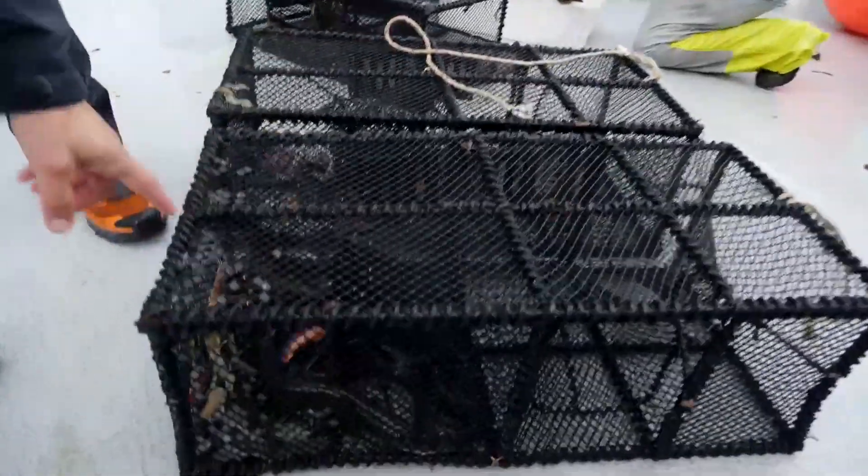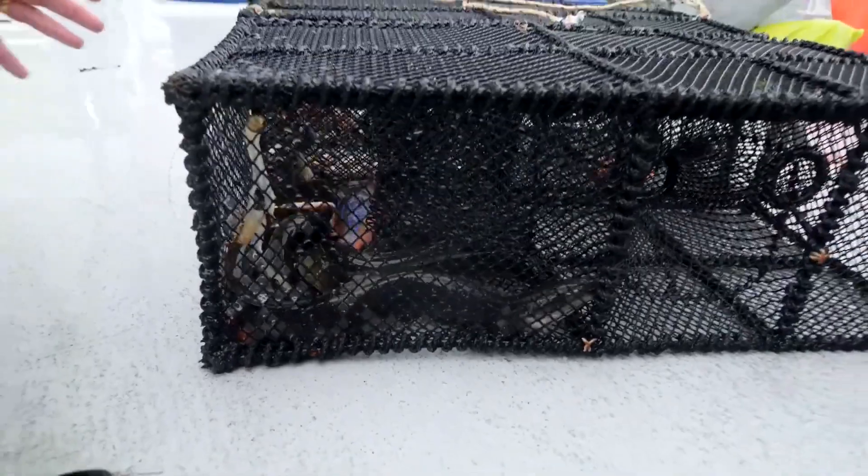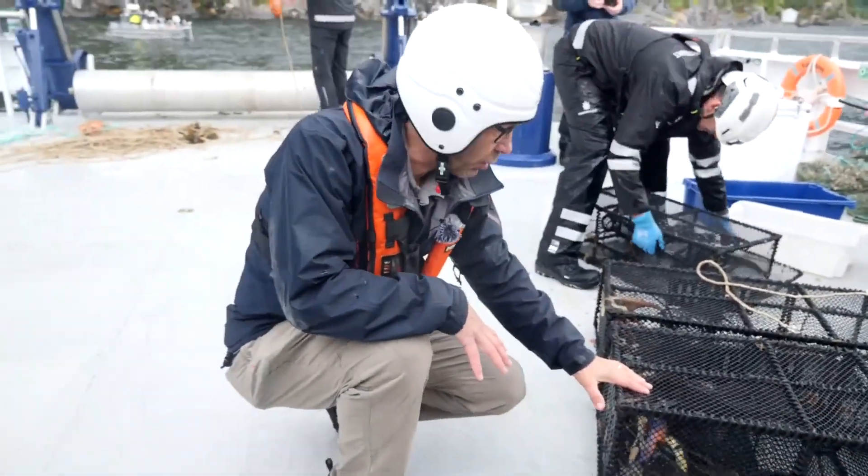These are eels. These are a protected species. Now, if they'd left these pots on the bottom of the fjord, all these would have died — no hope ever of escaping from these pots.